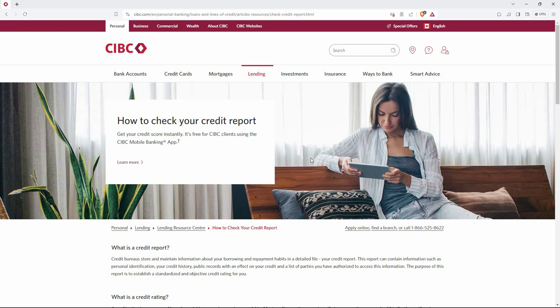I will use the PC browser to show you how to check credit score in CIBC app. So open your browser and go to CIBC official website.